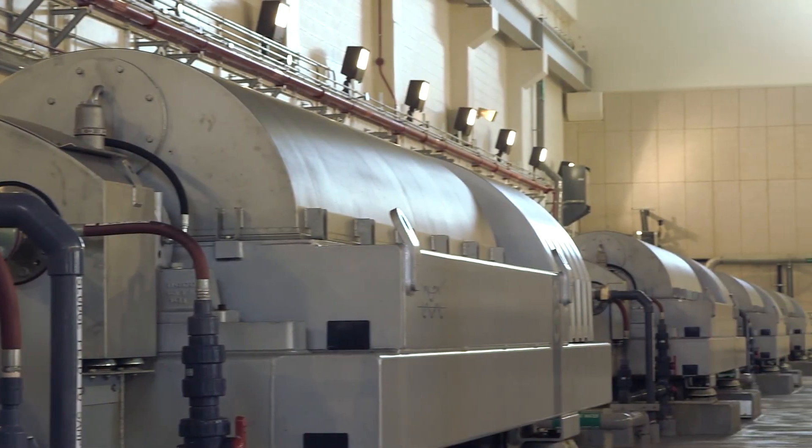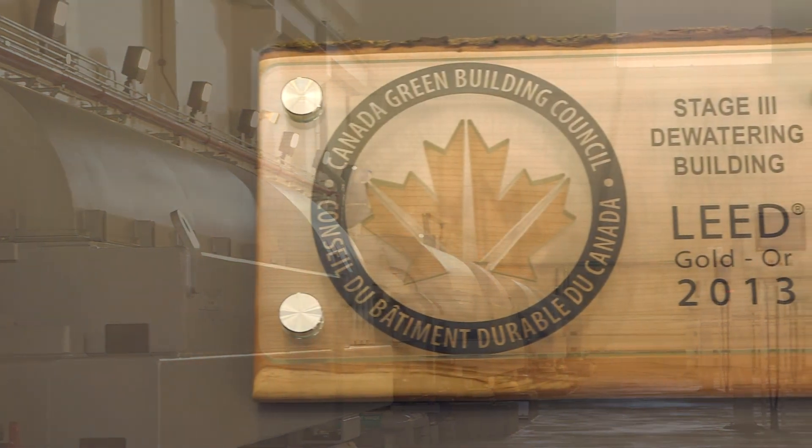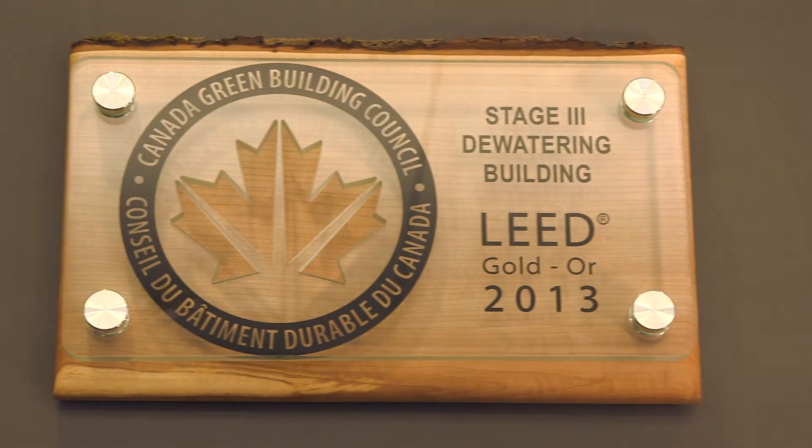Duffin Creek's dewatering building has earned the distinction of being the first wastewater process building in Canada to achieve LEED Gold certification for excellence in environmental building design.